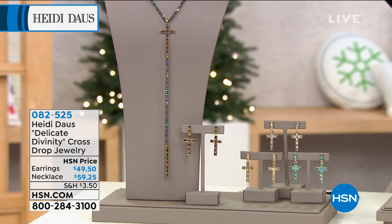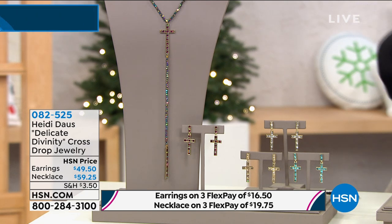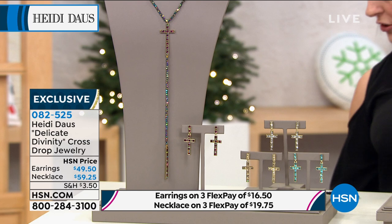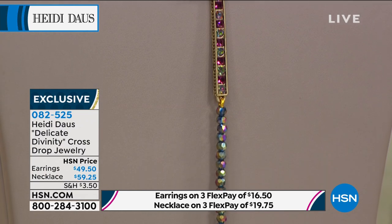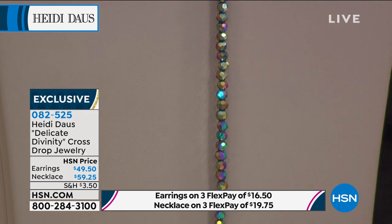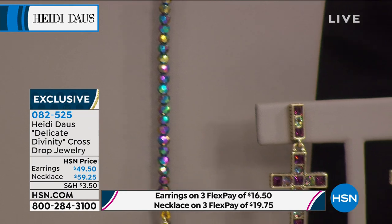It is a perfect holiday gift-giving item. We are doing our extended holiday returns, so feel very confident when you're ordering that you've got until January 31st, 2021 for returns or exchanges. But when someone opens up the box at the holidays and sees this incredible, incredible necklace, I know they're gonna love it.